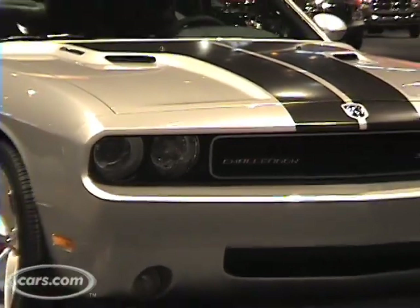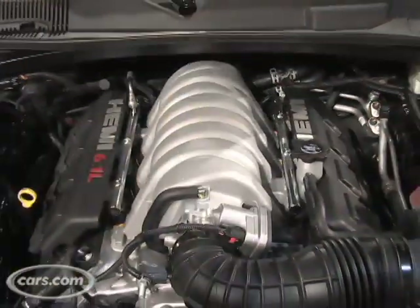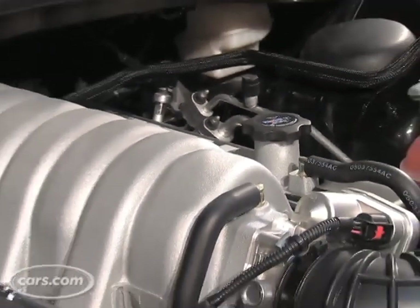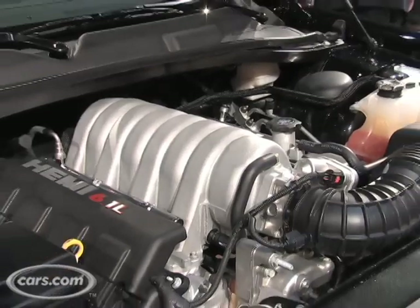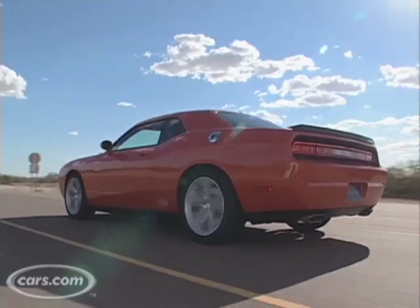Because it's the SRT8 version, which is the only one they've built for 2008, it has a 6.1 liter version of the Hemi engine that you've probably heard of in other cars. This one is good for 425 horsepower, 420 pound-feet of torque. It drives the rear wheels, as a sports car should, through a 5-speed automatic transmission.